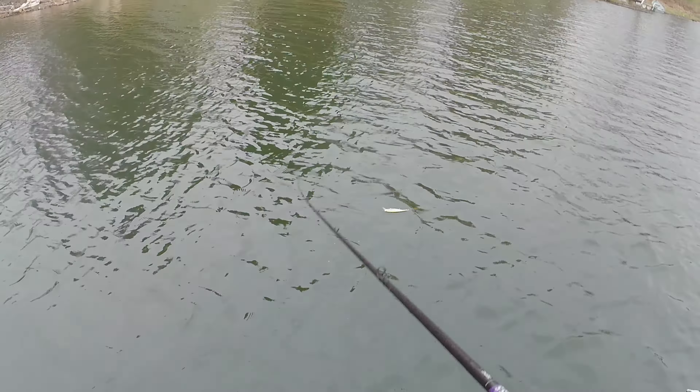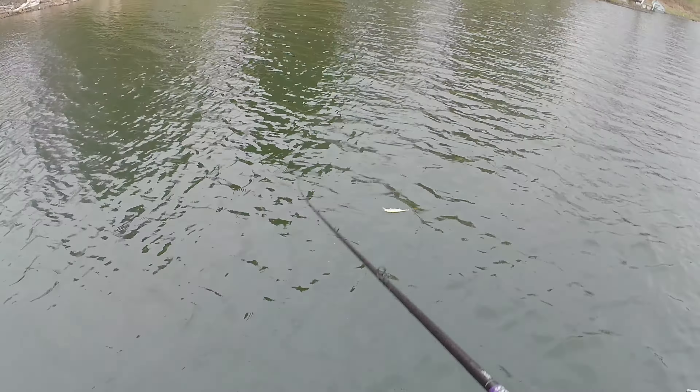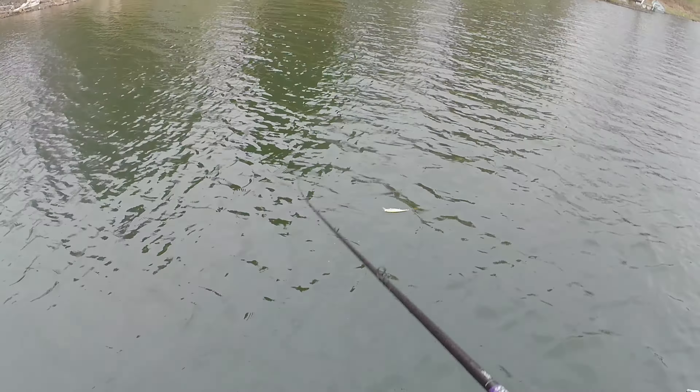Got it. Got it this time. Only took me two times but I got it. Oh, it is a nice one. There we go - that's a fat chunk. Probably a one and a half, maybe a two pounder. Fish number three, second bass of the day. Let's get her back and catch another one. We're doing it Ian. We're doing it - it's comeback season. We just caught four fish.